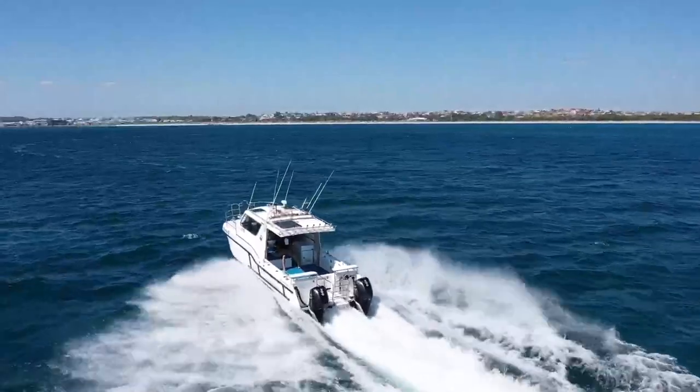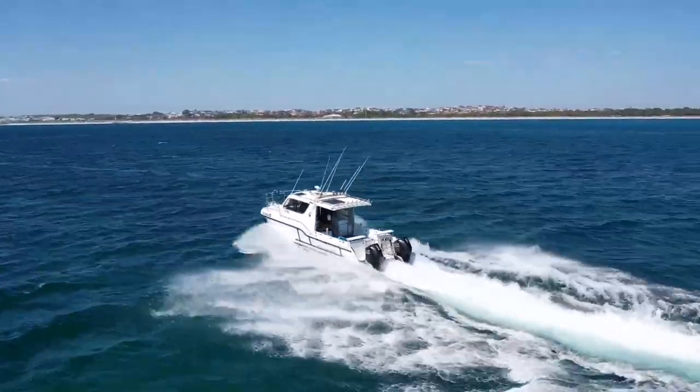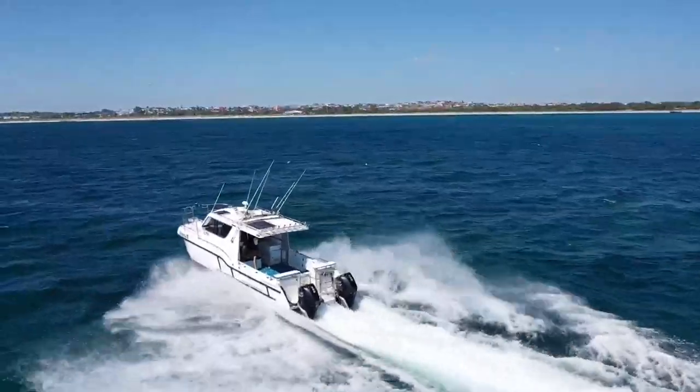There's a holding tank for when you're going into those A-class reserves. And as you can see on the roof, there's a solar panel which triple charges the house batteries and the starter batteries.